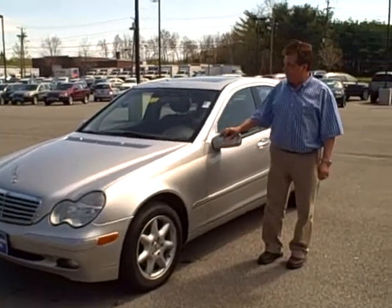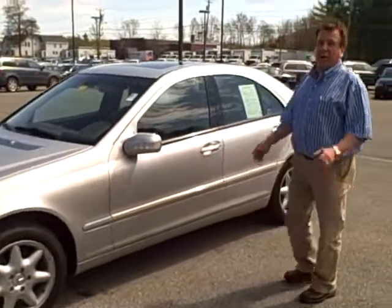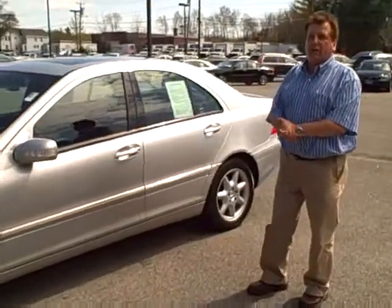This is a beautiful car, Scott. It's a C320, all-wheel drive, fully loaded. It's one of our value-aligned cars that we have here.